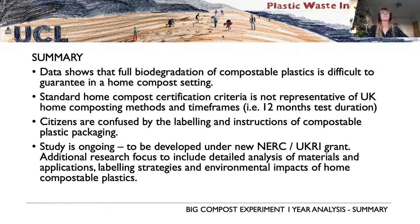In summary, the key issue emerging is that compostable plastics are not biodegrading fully in home composting settings. Things may be starting to degrade but not completing within typical home composting timeframes — some people compost in as little as 3 or 6 months. This also suggests an issue with the standard home compost certifications, whose timeframes generally rely on a 12-month test duration. This indicates that certification criteria may need to be reviewed or reformed to better represent true home composting timeframes.